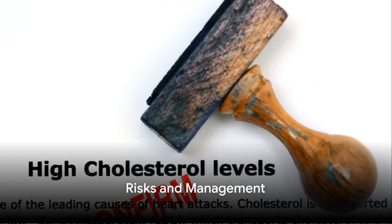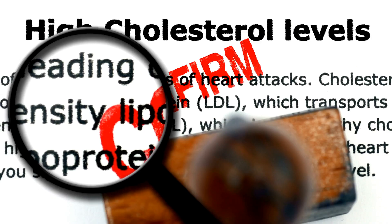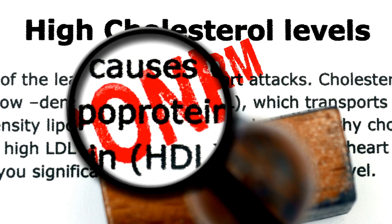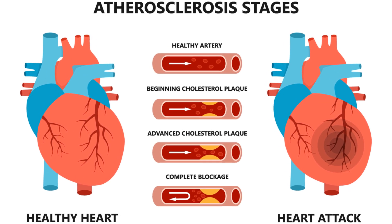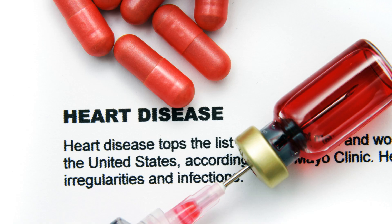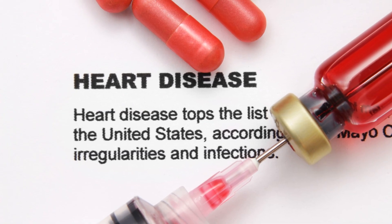So what does it mean if you've been diagnosed with high cholesterol? Simply put, it indicates that there's an excess of LDL — the bad cholesterol — or insufficient HDL — the good cholesterol — coursing through your bloodstream. This imbalance can lead to the accumulation of cholesterol in your arteries, which in turn heightens the risk of heart disease and stroke. It's a serious situation, but not without remedy.